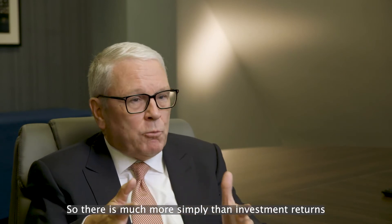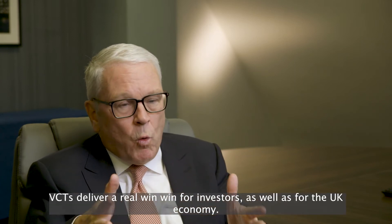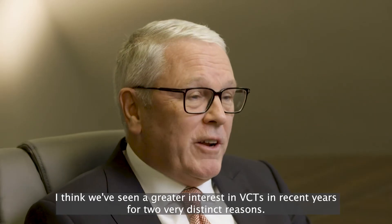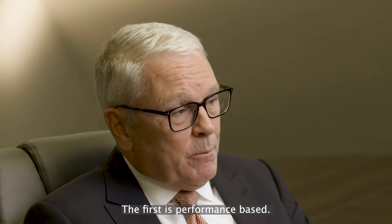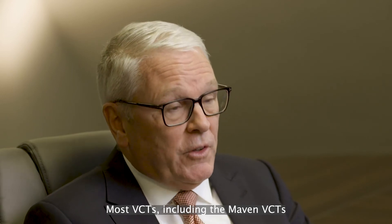There is much more than simply investment returns. VCTs deliver a real win-win for investors as well as the UK economy. We've seen a greater interest in VCTs in recent years for two very distinct reasons. The first is performance based — most VCTs, including the Maven VCTs,